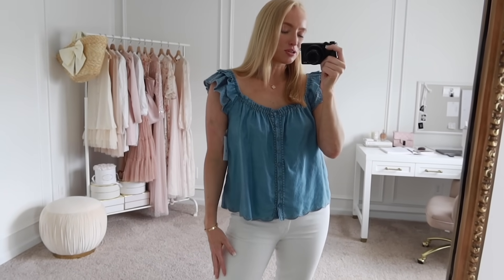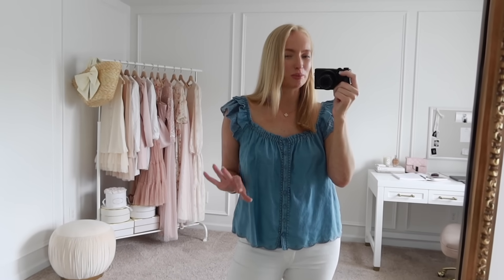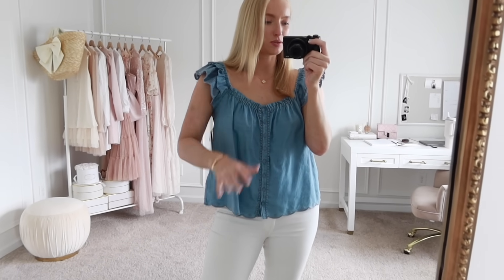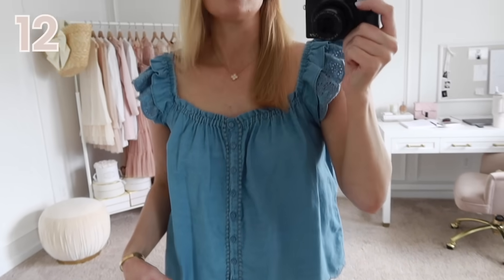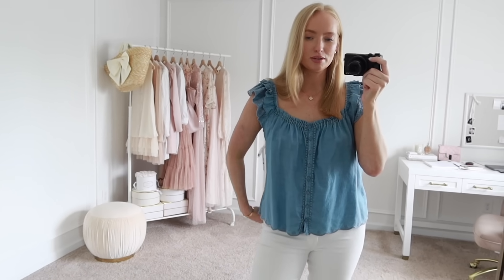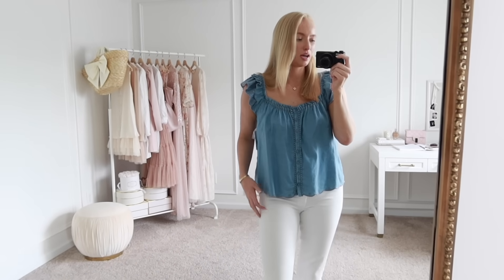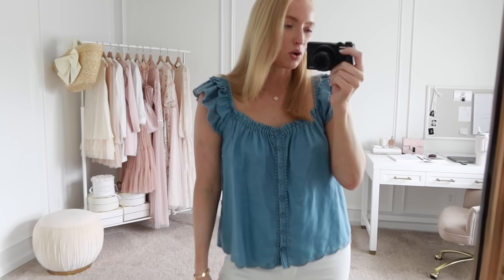Next up is this cute little chambray top. I originally thought it would go with the skirt since they're a similar color but it looked a little too frumpy and oversized, so I switched it out with my favorite white jeans. This top ended up being so cute — I love the details. It has scallop edging along the bottom and ruffled scallop sleeves. It is very flowy and the sleeves feel a little loose, so if you're in between I would size down. It hangs really nicely. I'm wearing a size small. This would be another cute option for Memorial weekend.